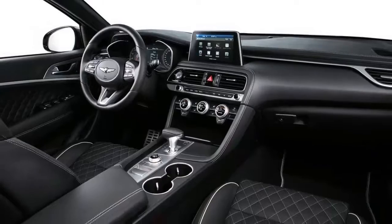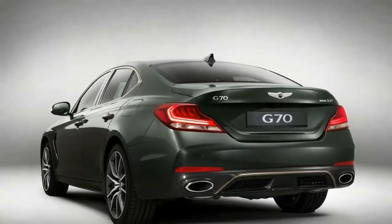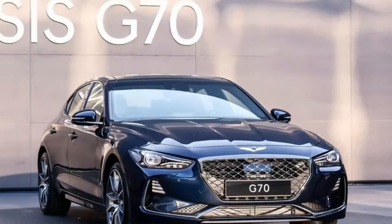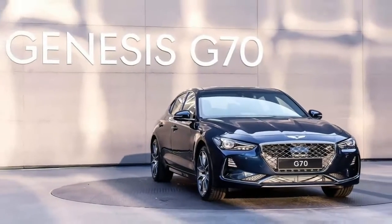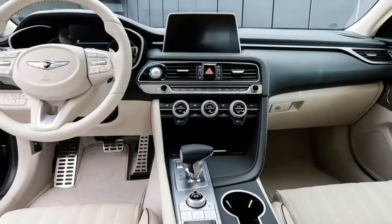Genesis calls it the completion of its sedan lineup, so don't expect anything smaller to come out from here on. New Genesis models will likely be SUVs — Genesis hopes to unveil three additional models over the next four years.